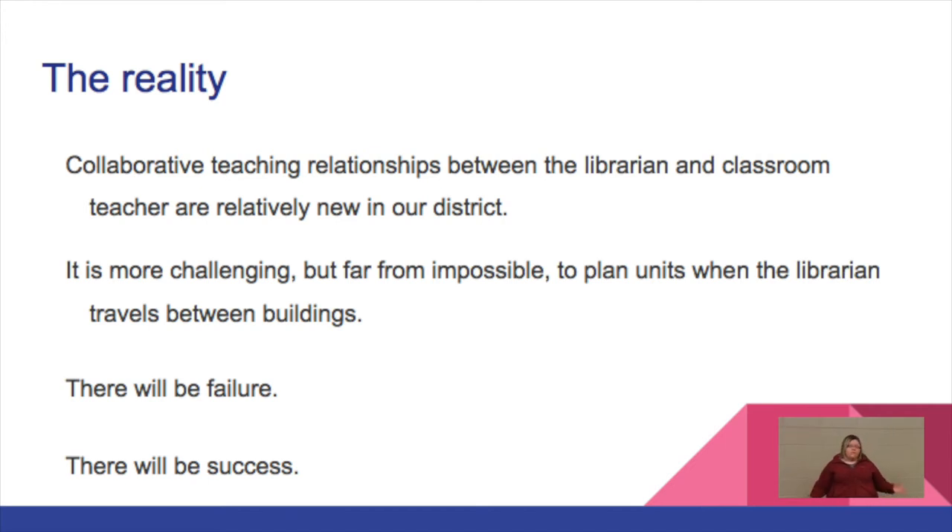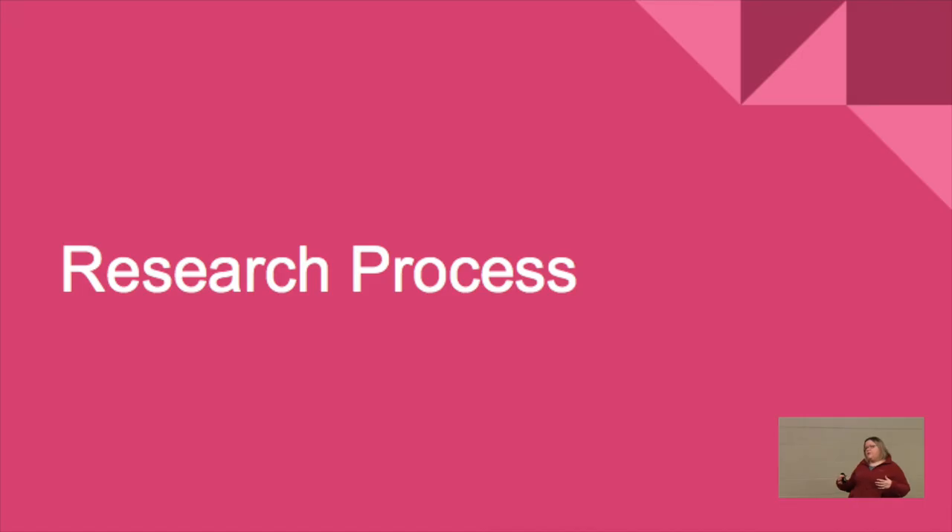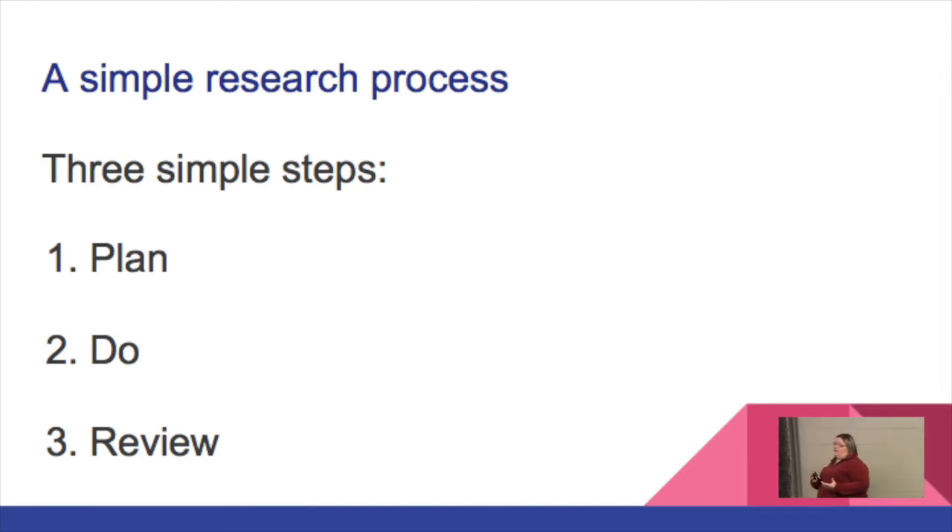Now let's talk about the research process. As librarians, we're trying to instill a process in our kids for how to approach research. You'll find that all research processes basically boil down to something pretty simple — really just three steps. It doesn't matter what you call it — Super Three, Joe's Best Research Practice, whatever — but basically what it boils down to is: Plan, Do, Review.